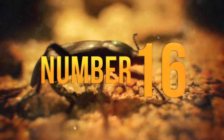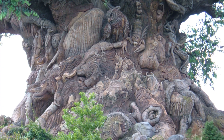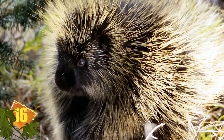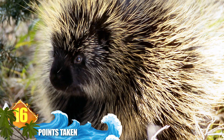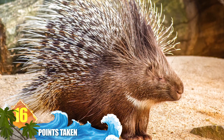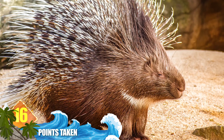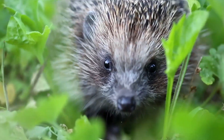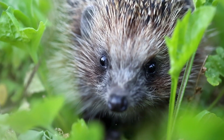Number 16: Points Taken. Let's start with one of the animal kingdom's best known defence mechanisms. The porcupine's quills, or spines, can provide some prickly protection against most predators. In the case of old world rodents like the Cape Porcupine, those predators have included lions that got their point.